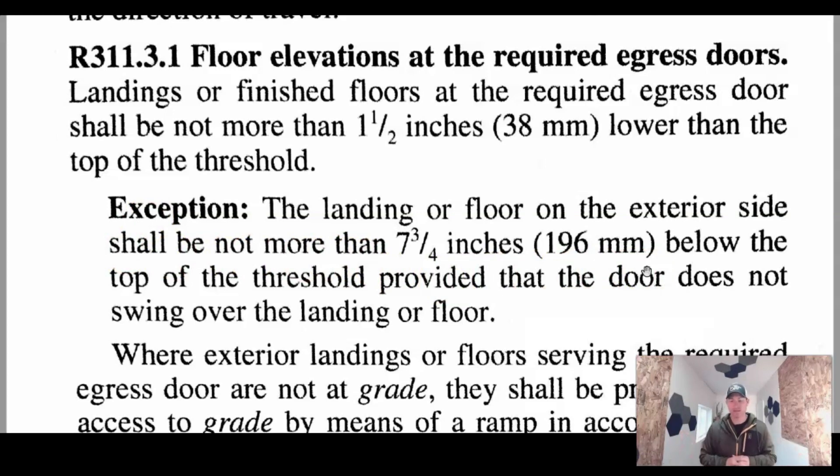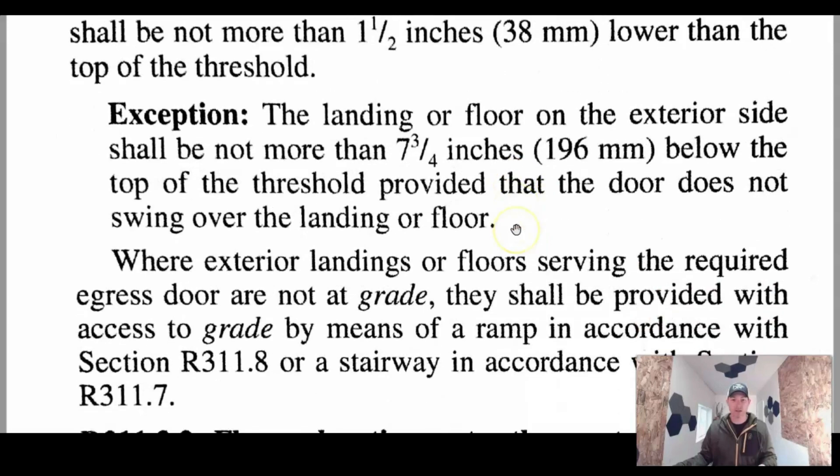In most circumstances, your front egress door is usually always going to swing in, so it's a non-issue. But if there's an instance where your front door does pull out, then you would need that landing to be flat and flush with that threshold. So keep that in mind as you're working on your project.